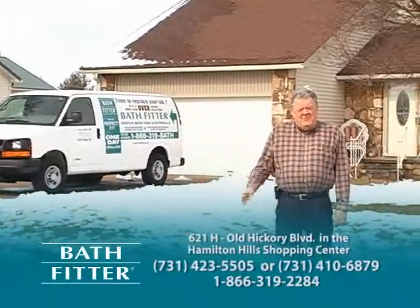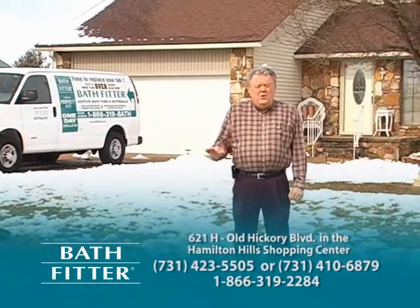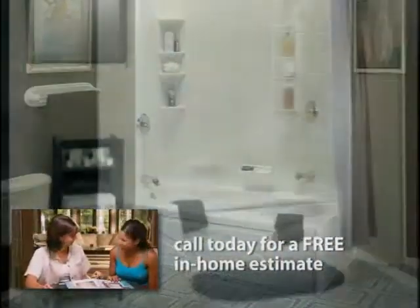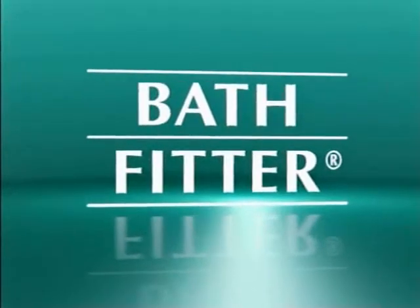If your bathroom needs a little attention or if you're ready for a whole new look, don't wait around any longer. Give Bathfitter a call today for a free in-home estimate. You'll be glad you did. Bathfitter — one-day bath remodeling made easy.